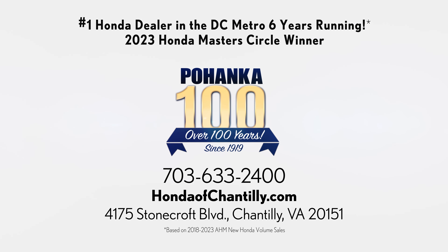So this car is full of everything. That was the 2024 Honda Passport. You can either visit us in our showroom or have a look at the car at Hondaofchantilly.com.